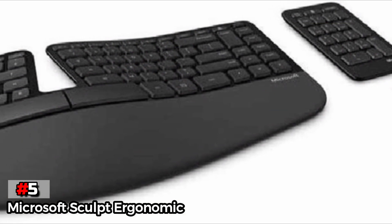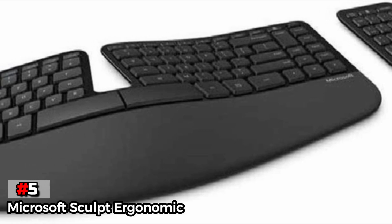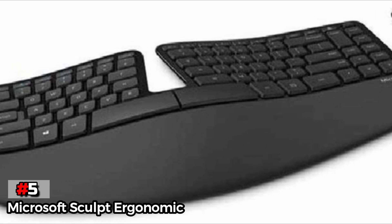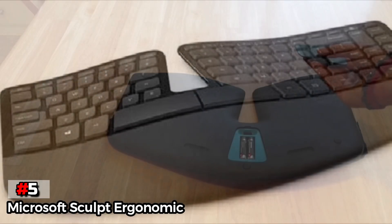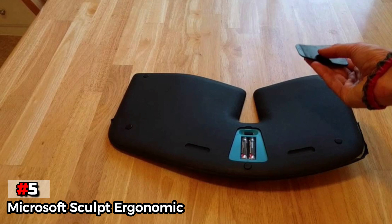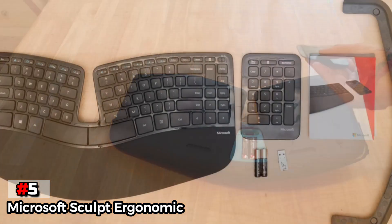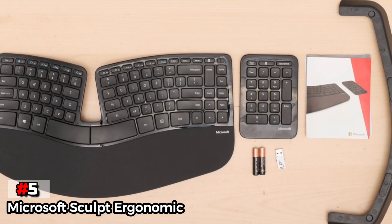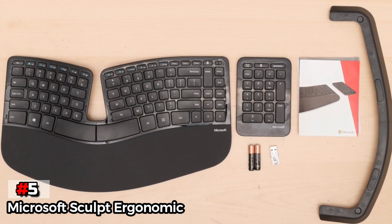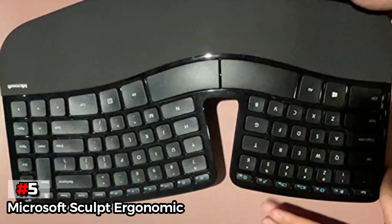Our favorite feature of the Sculpt is that it's quiet. A noisy keyboard can be very distracting in a peaceful workspace, both for the user and the people around them. For those that like lots of media keys and shortcuts, the Microsoft Sculpt is not the best option. While there are shortcuts to functions such as play, pause, and skip, they are shared with the function keys, and you'll need to toggle between them. We also noticed that to get the keys to register, you must press them further than most other keyboards. If you're used to a modern keyboard with a shallow actuation depth, this might take some getting used to.